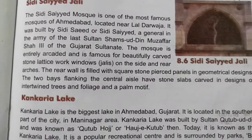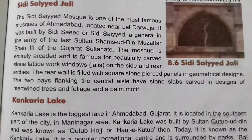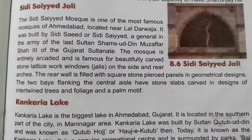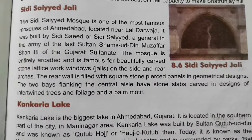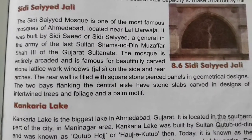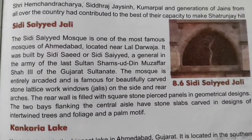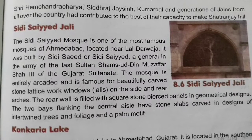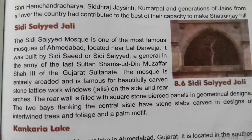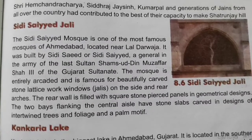The rear wall is filled with square stone pierced panels in geometrical designs. The two bays flanking the central aisle have stone slabs carved in designs of intertwined trees and foliage and a palm motif. Siddhi Sayyad Masjid Ahmedabad ki sabse prasiddh masjid mein se ek hai jo Lal Darwaja ke paas sthit hai. Ise Antim Sultan Shamsuddin Muzaffar Shah ke sena ke senaapati Siddhi Sayyad ne banaya tha.